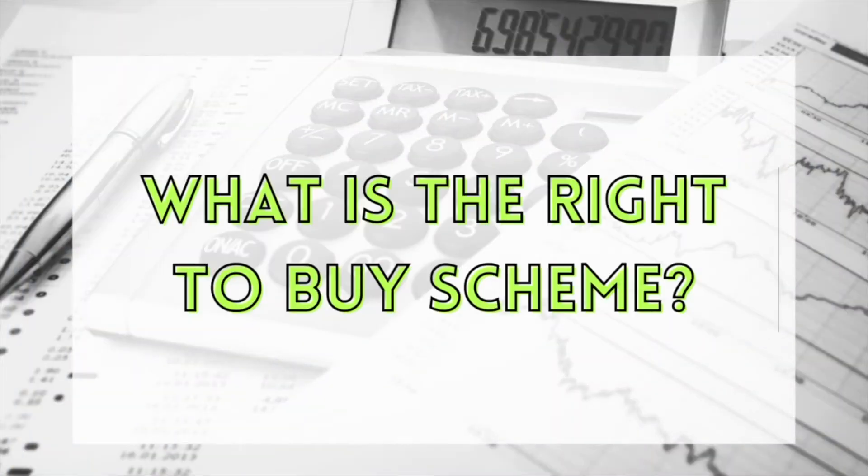Let's start with explaining what the right to buy scheme is. Basically, if you are currently renting a house from the likes of the council, a housing association, or any other public sector company, you may be eligible to buy that house from them — and that scheme is called right to buy. The beauty of this scheme is that it offers you a discount for purchasing that property.